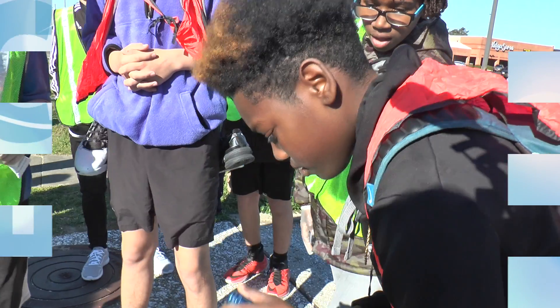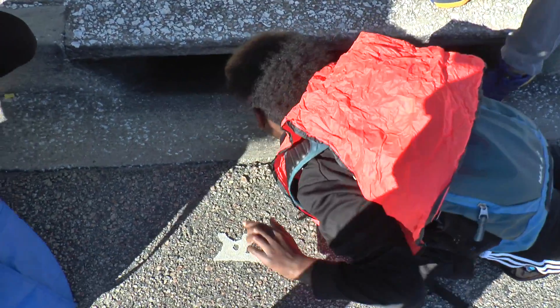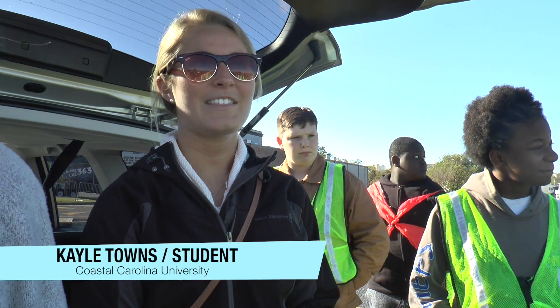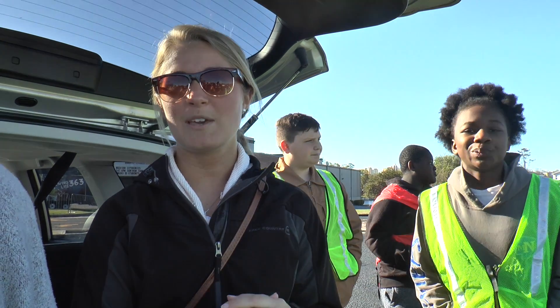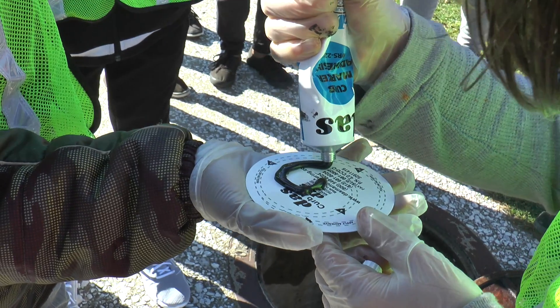You see them on every street, but probably don't pay much attention. These are storm drains, and they're more important than you think. So today we have North Myrtle Beach Middle School and it's the conservation club. They're coming around with us on Main Street and maybe one or two drains on Pine Street. We're going to be assessing the drains, assessing the conditions, and marking them today. We wanted to come out here to mark the storm drains and make sure that people don't throw trash in them, to help prevent litter inside the storm drains and keep the ocean from getting polluted.